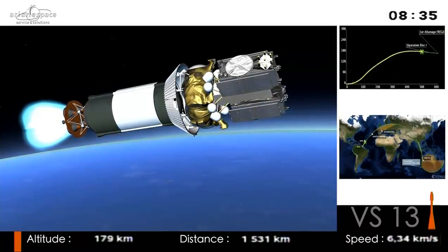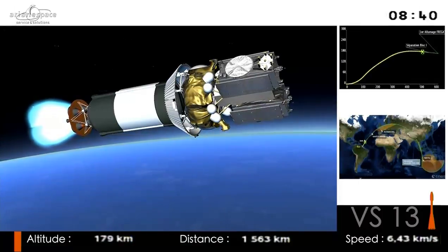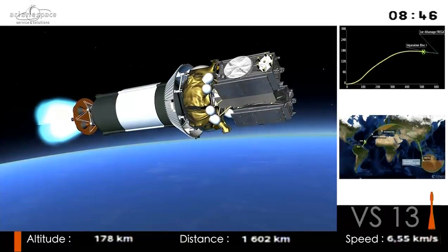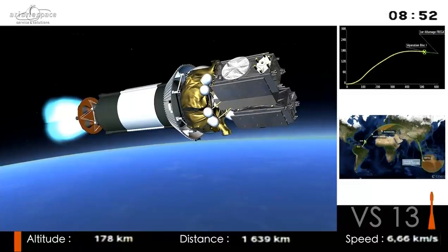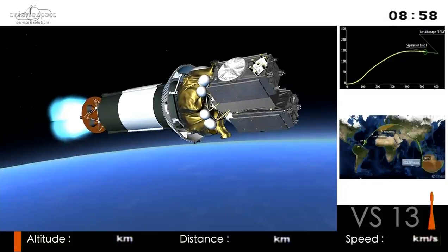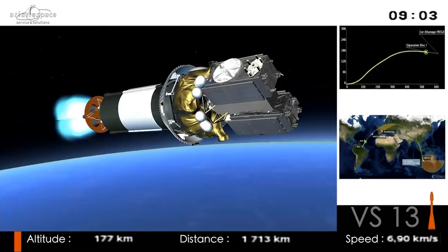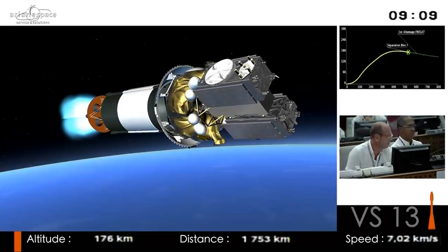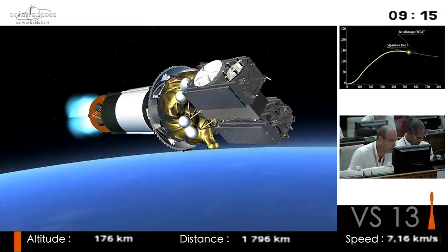What is ESA's role in the Galileo program? ESA is the architect of the system — we designed it, we are developing it, and we are deploying it, and we are in charge of making it work. The European Commission is also a major party — they are now financing the whole program and providing the political oversight. They're here tonight as well.